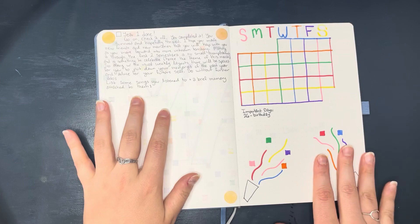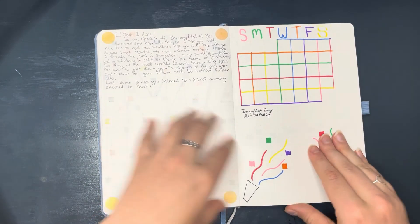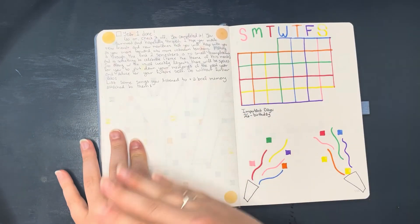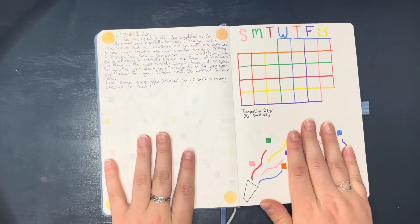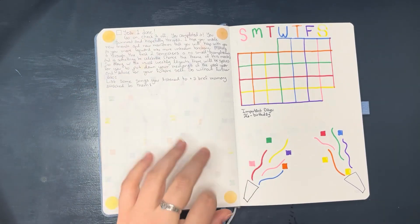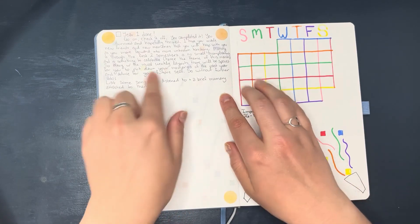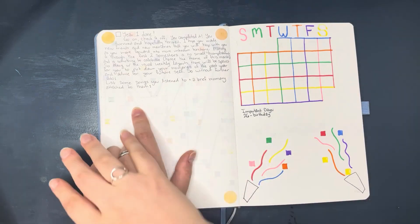For this month I didn't put any habits at first — I put them on the next page. I wrote a cute little note for her to check off 'year one done,' and then I also filled this layout with spaces for her to put down memories of this past year of college.